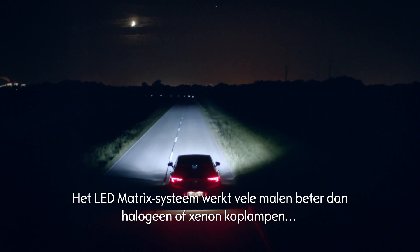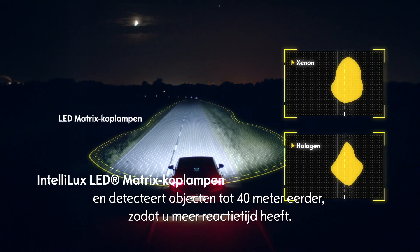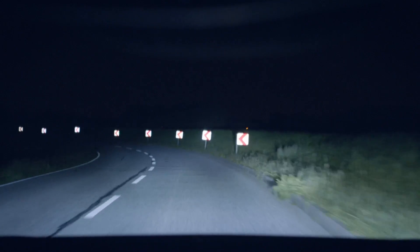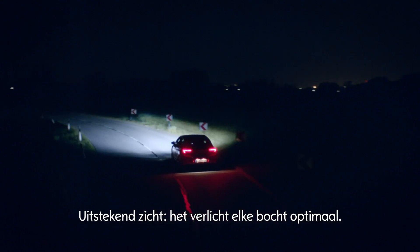The LED matrix system is far superior to halogen and xenon headlights and detects objects up to 40 meters earlier to give you more time to react. Outstanding — it lights up every bend extremely accurately.